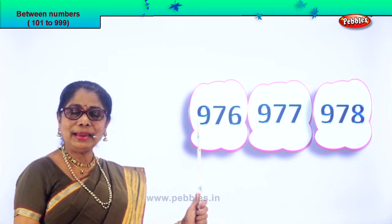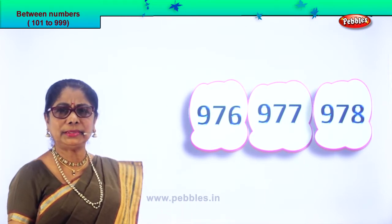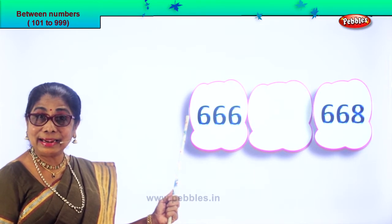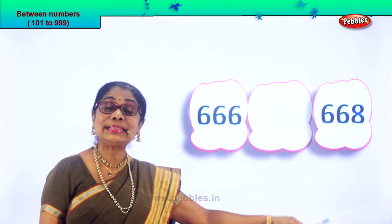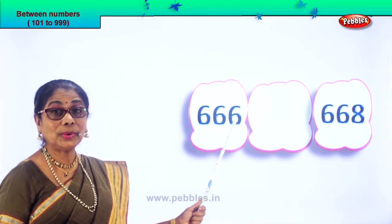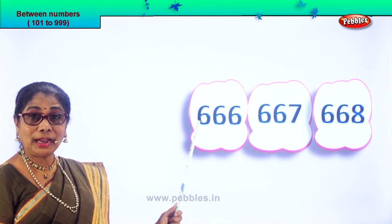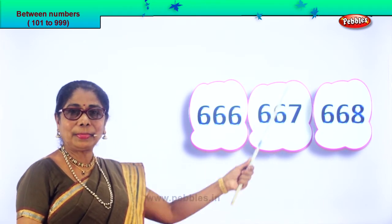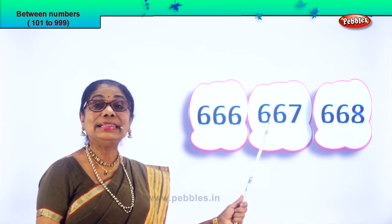Now read all three numbers: 976, 977, 978. Did you enjoy? Let's take another set of numbers. Let's read: 666 and 668. After 6, what is the number that follows? 7. So after 66 comes 67 — 667. The number between 666 and 668 is 667.